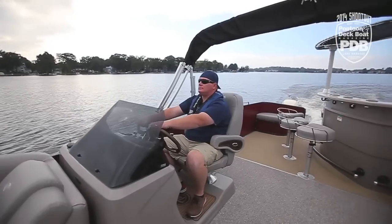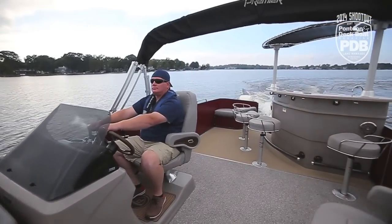Yeah, we can reach speeds well over 50 miles per hour, but it's all the great features on this boat that we love the most.